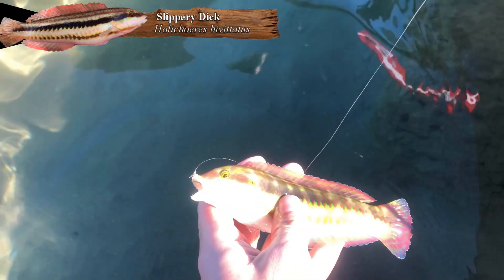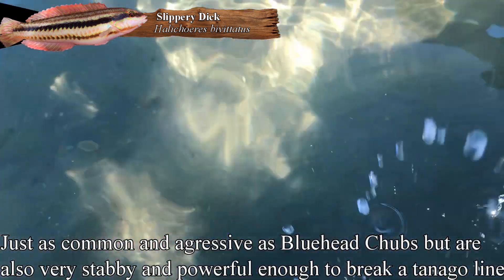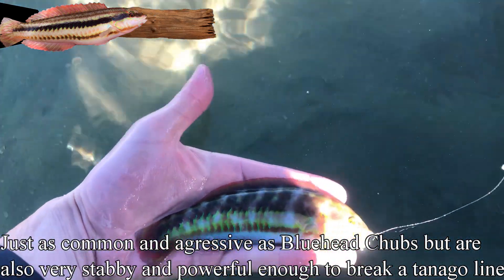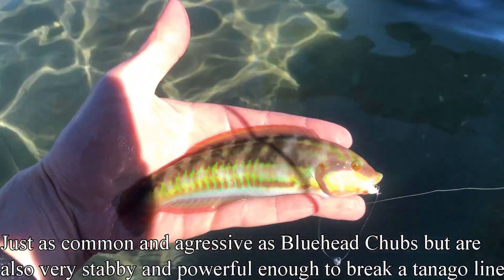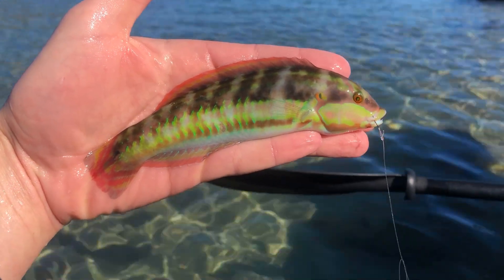There's our slippery dick — literally the bluehead chub of the ocean. They will come out of nowhere and steal your bait from in front of the fish you're trying to catch. Very slimy, very stabby with a bunch of spines, but also extremely pretty and extremely obnoxious. What a fish!